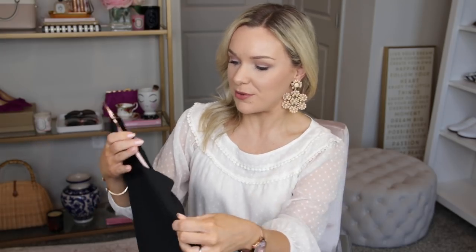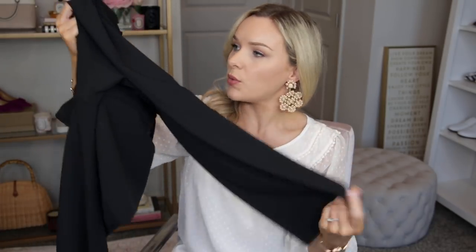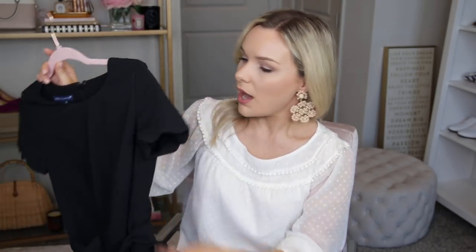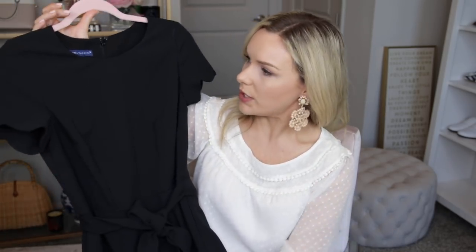I wanted to share what I wore for our wedding anniversary with you guys in case you missed my blog post. This is a jumpsuit. I am not typically a jumpsuit person — I'm five feet tall and I find that they can make me look really boxy or I just feel short in them. But this one was made really well. The legs weren't too wide, and once you put a heel on, it's very elongating. I liked how it has a sash around the waist. This would be really beautiful to wear to a wedding. It's great for work, you could dress it up or down with flats, pair it with a blazer — the sleeves have this scalloped edge detail. It's a classic staple that can be worn for so many different occasions.